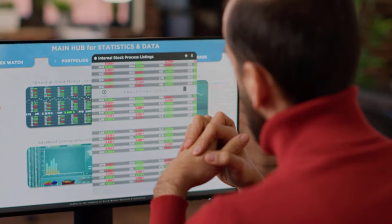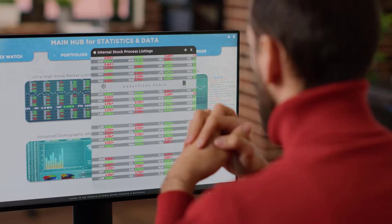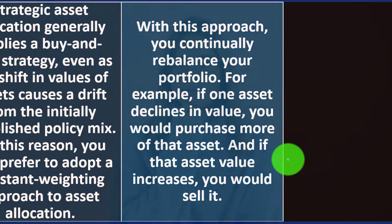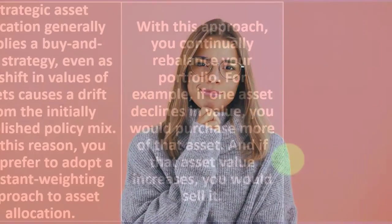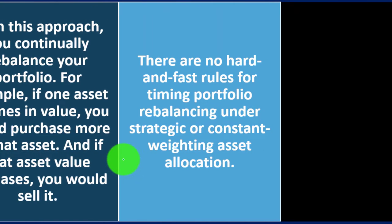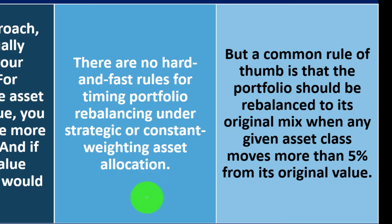Because your time horizon gets smaller as you go, with this approach you continually rebalance your portfolio. For example, if one asset declines in value, you would purchase more of that asset to maintain the same constant weighted proportion. If an asset's value increased, you would sell it. There are no hard and fast rules for timing portfolio rebalancing, but a common rule of thumb is that the portfolio should be rebalanced to its original mix when any given asset class moves more than 5% from its original value.